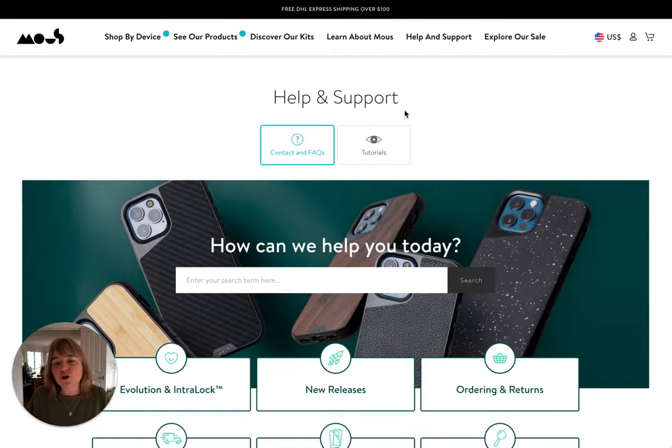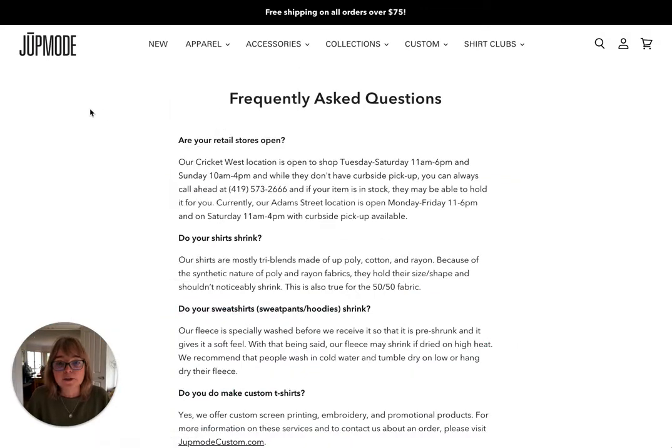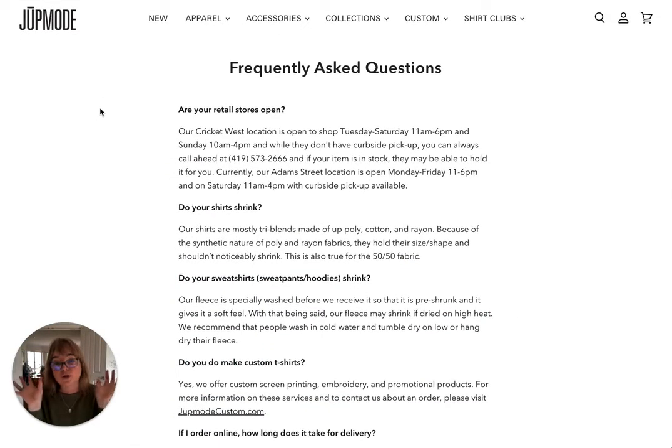I want to show you how Mouse have done this. What I want to do is a little comparison. Here we have the lovely Jupe Mode, who do t-shirts — a huge supplier of custom screen-printing t-shirts, awesome people — but look at their Frequently Asked Questions.